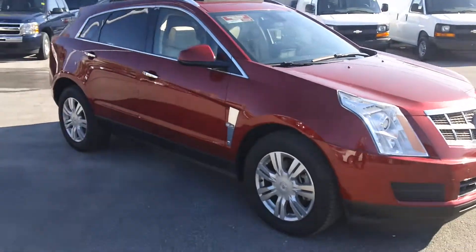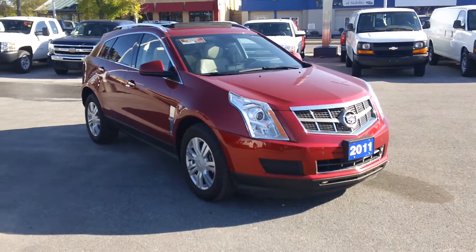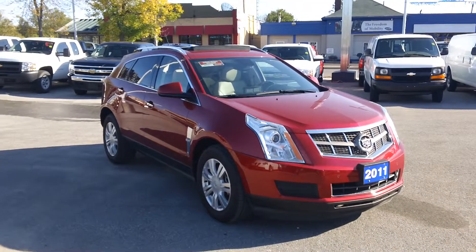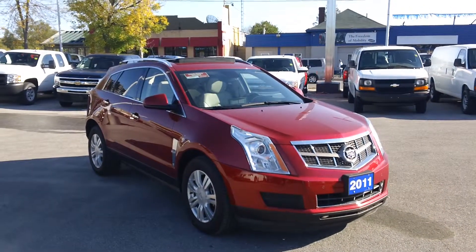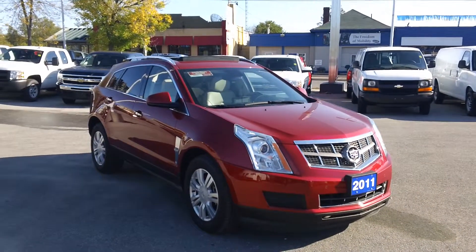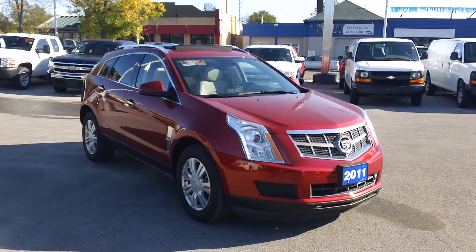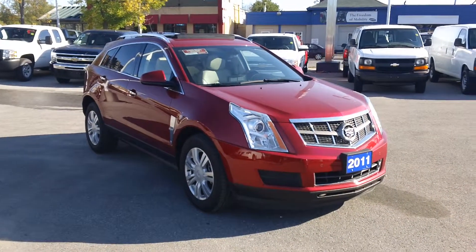Really nicely equipped vehicle. This SRX is priced to sell for $41,995. It won't last long, so if you're interested in having a look at this car, give us a call at 905-725-6501 or email us directly at sales@OntarioMotorSales.com. Thanks for checking out this video and we'll talk to you soon.